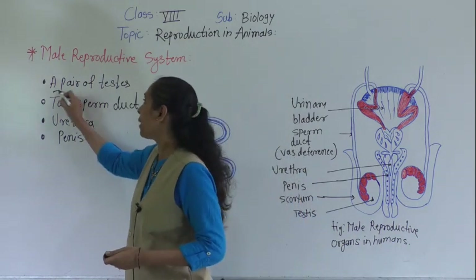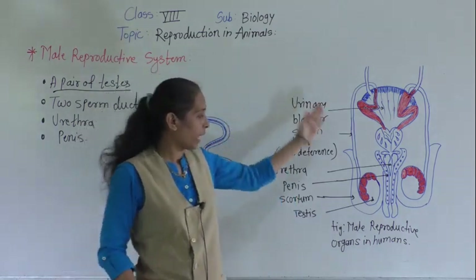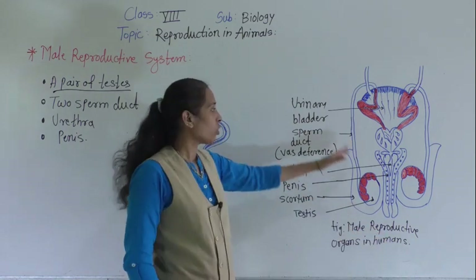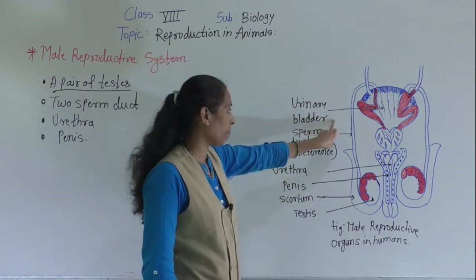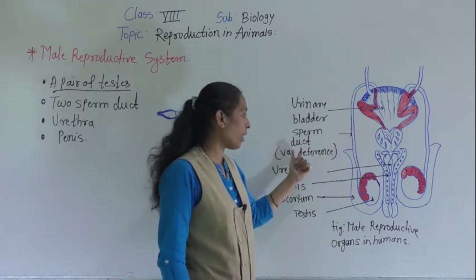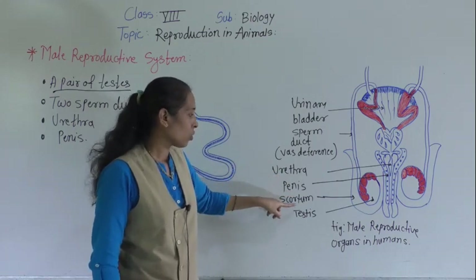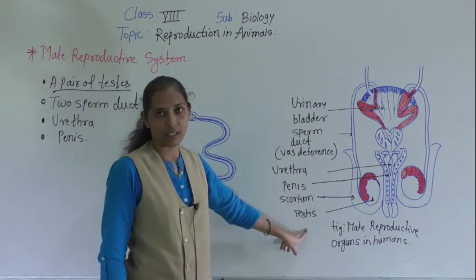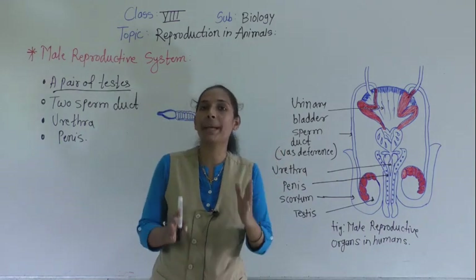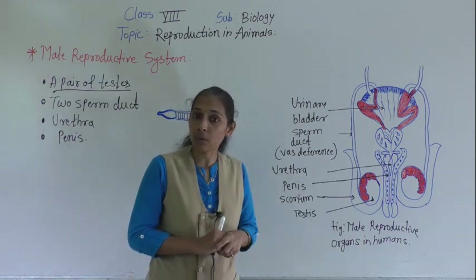Let's start with the pair of testes. I have drawn the diagram of the male reproductive organs in human. Here you can see the urinary bladder, then there is a sperm duct which is also called as vas deferens, then there is a urethra, penis, scrotum, and testes. These are all the different organs of the male reproductive system.